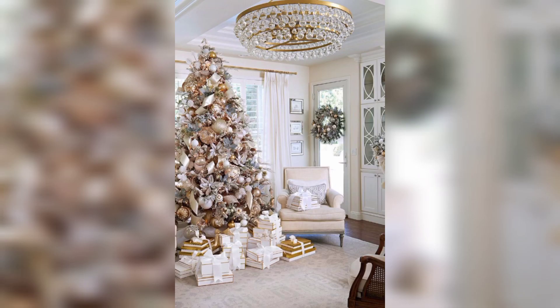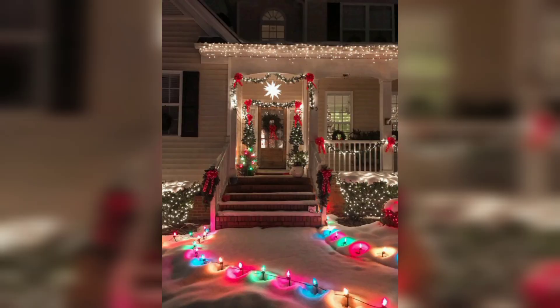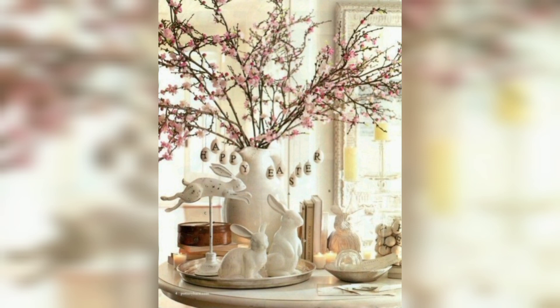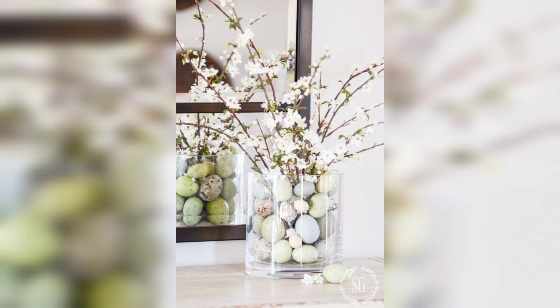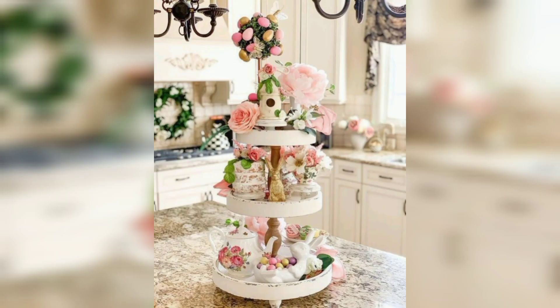Christmas lights are another essential Christmas decoration. You can use white lights, colored lights, and other lights which can enhance the beauty of your home. You can string lights around your house, on your trees, or even on your windows. Ornaments are also very important for your decoration — you can hang ornaments on your Christmas tree and on your walls as well. This decoration is really beautiful. Thanks for watching!